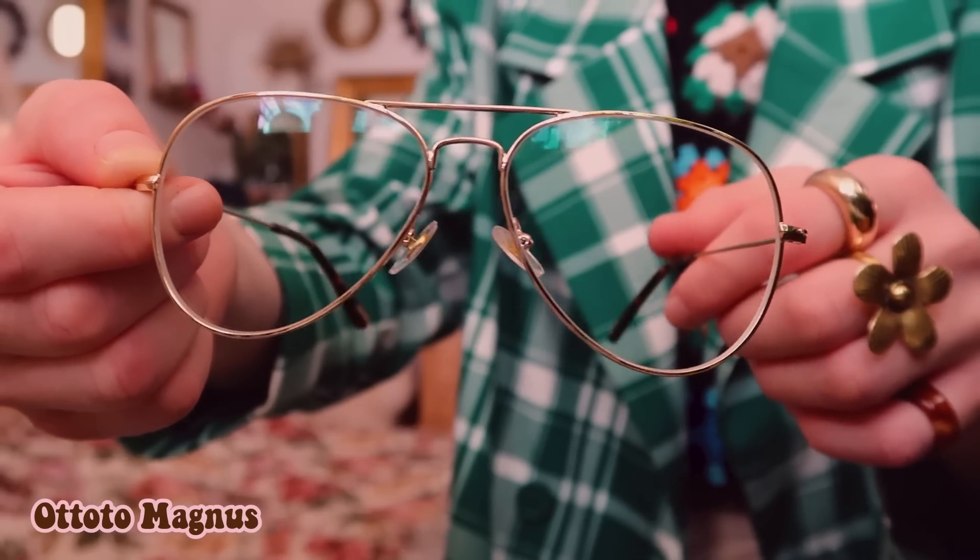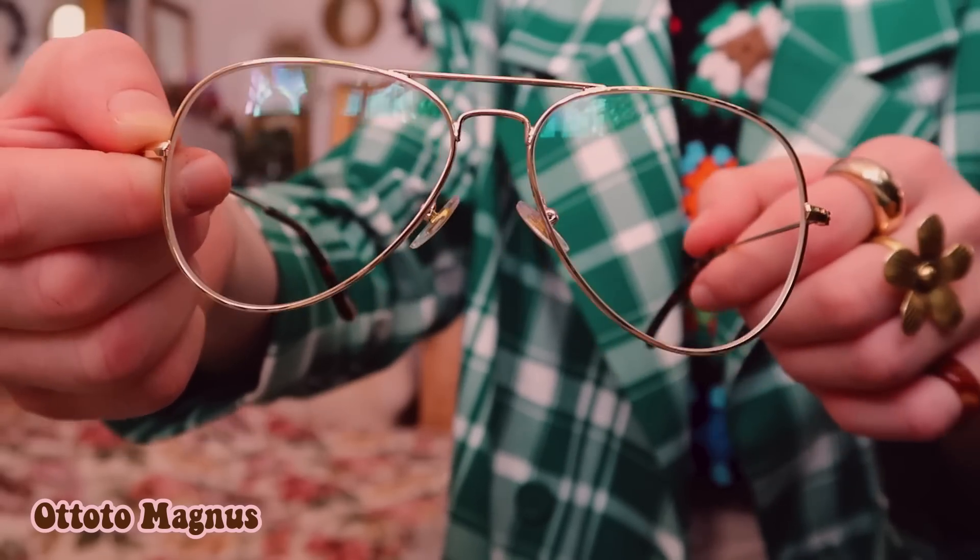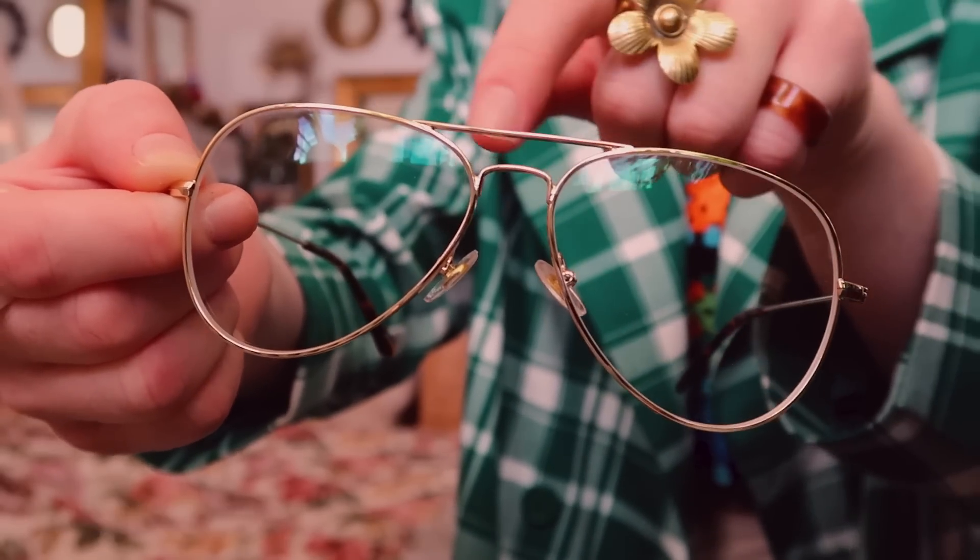I absolutely love them. I think they suit my face really well in both width and color scheme. I love this style so much — retro inspired, pretty simple, very light to wear. I love this bit up here. So these are probably going to be my everyday glasses from now on.